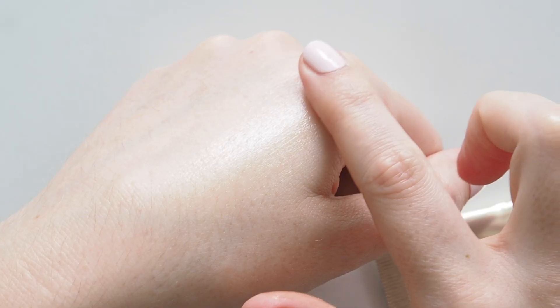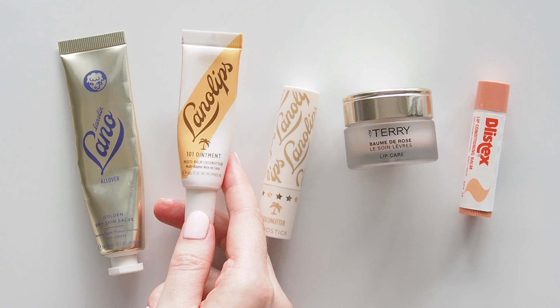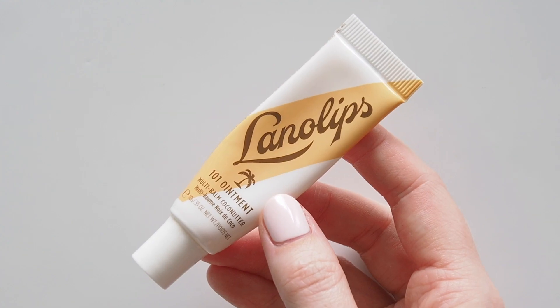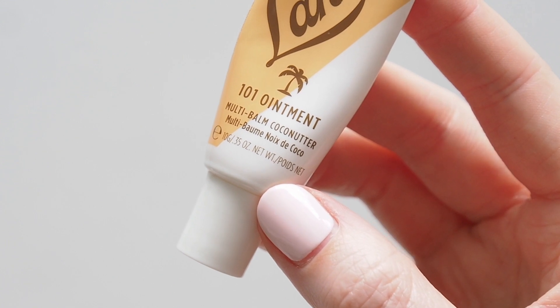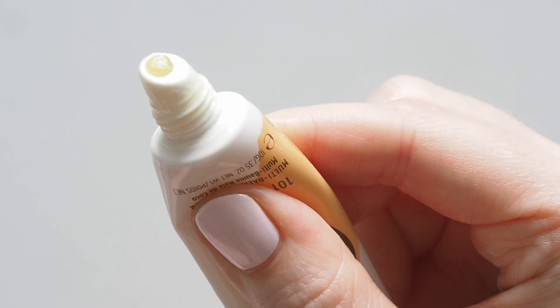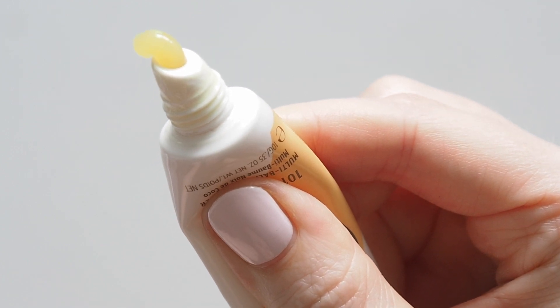It's great on super dry cuticles, super dry lips, anywhere you need. I think I've tried all but one of the Lanolips 101 ointment flavours over the years but Coconutter dominated the little bowl of lip balms on my desk last year. The combination of lanolin, vitamin E and coconut oil coats your lips and has a great tropical flavour.